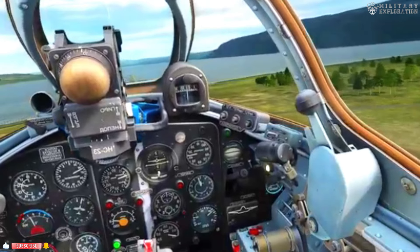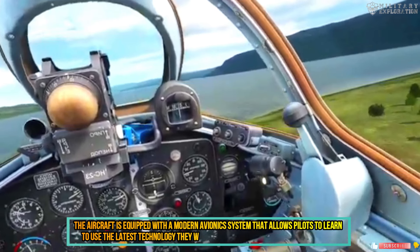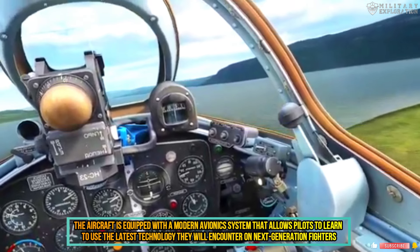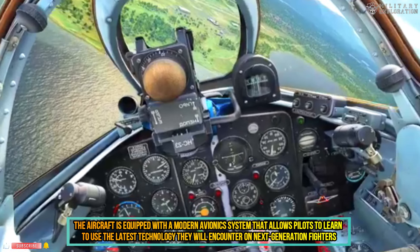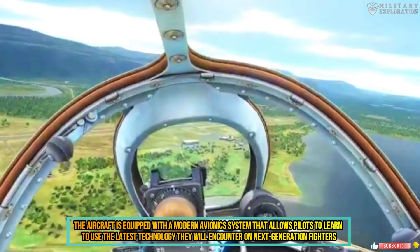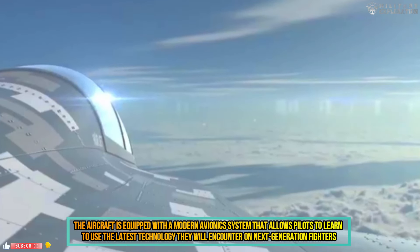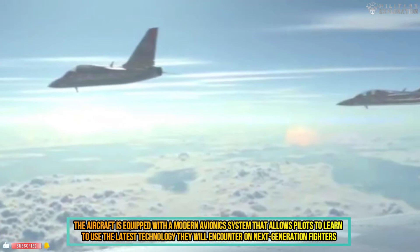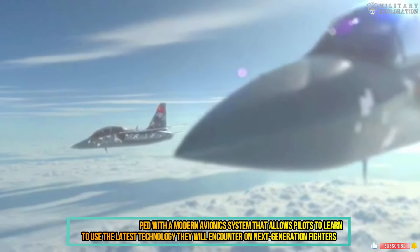It is equipped with a modern avionics system that allows pilots to learn to use the latest technology that they will encounter in the next generation of fighters. With its efficient design and fuel economy, the Herjet offers lower operating costs compared to older trainer aircraft, which is important for reducing the burden of training costs for the armed forces.